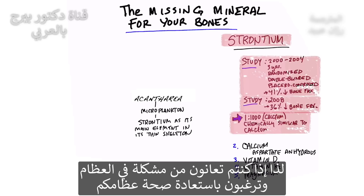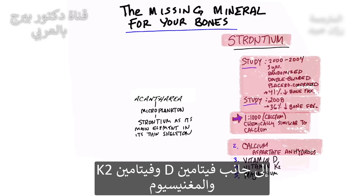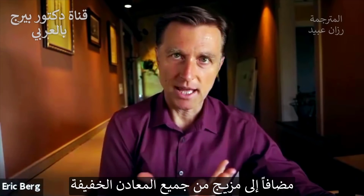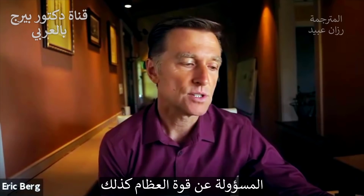If you have a bone situation and you want to make sure your bones become normal again, definitely add this trace mineral to your protocol. I would add strontium, calcium in the form of aspartate and hydrous, vitamin D, vitamin K2, and magnesium. I'll put a link below for more details, but that's what I'd recommend for building bone, along with a blend of all trace minerals, because many of these other minerals are involved as well.